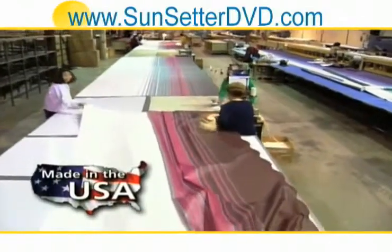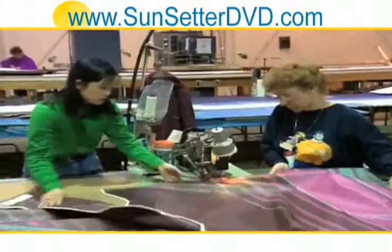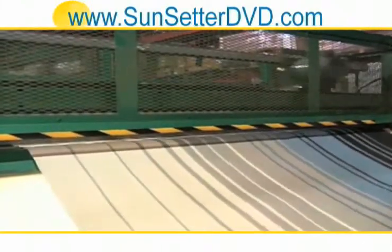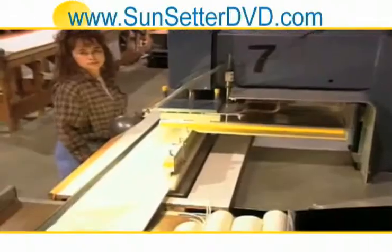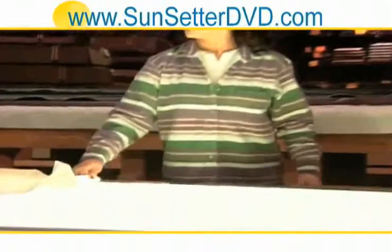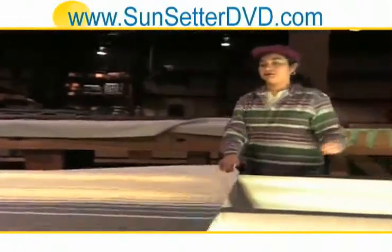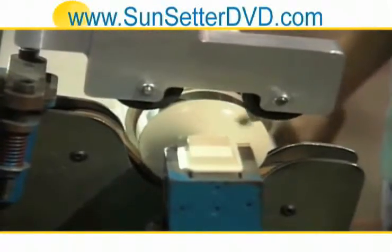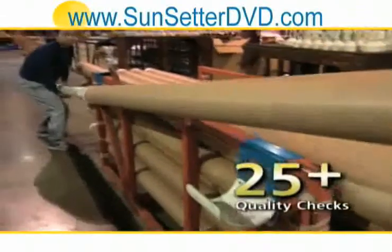We build every Sunsetter awning right here in our state-of-the-art 64,000 square foot factory. Our multi-layer fabric is custom cut and electronically sealed to assure it's durable and completely waterproof. Then our operating mechanisms are tested to replicate 20 years of use. Every Sunsetter awning receives over 25 quality control checks before it leaves our factory.